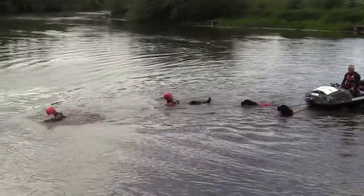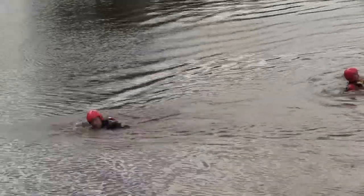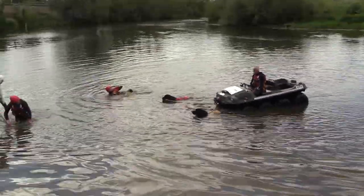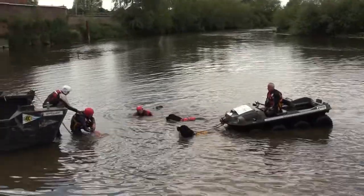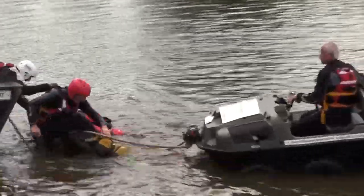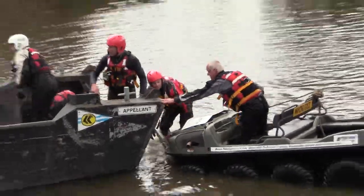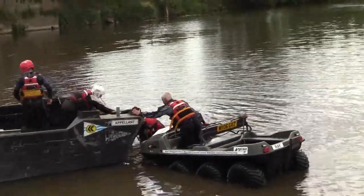We are pulling back that buggy with the assistance of the two rescuers there as well. Final rescue of the day here. See how hard these dogs work. There they are there. Back on the boat. Well done.